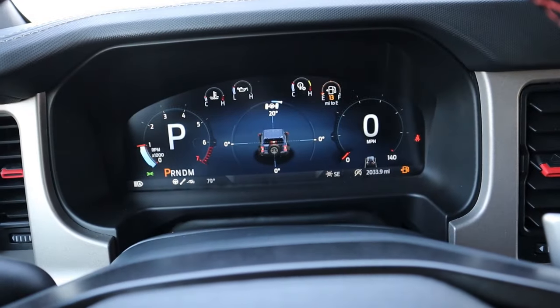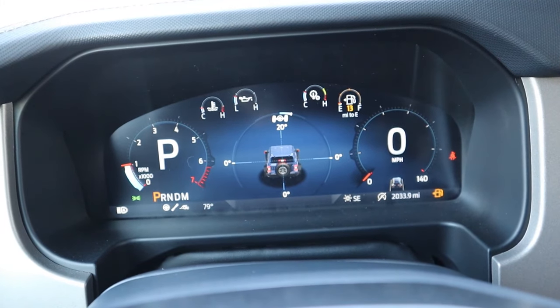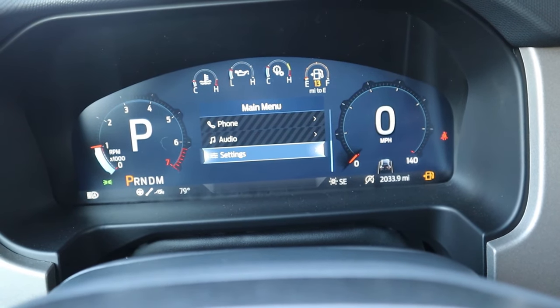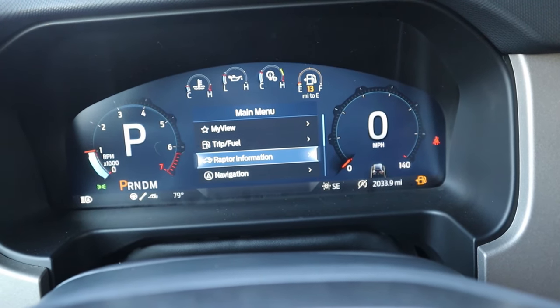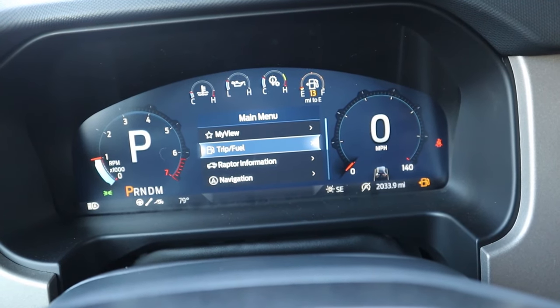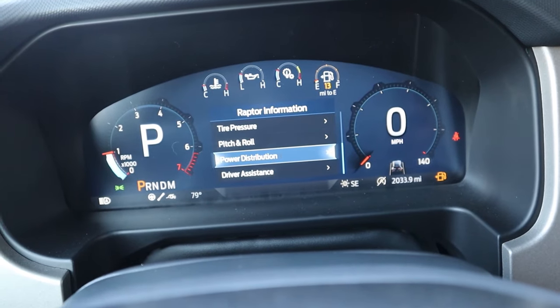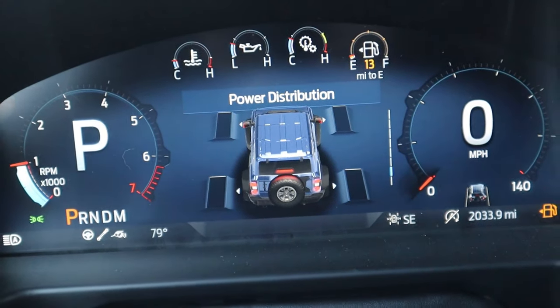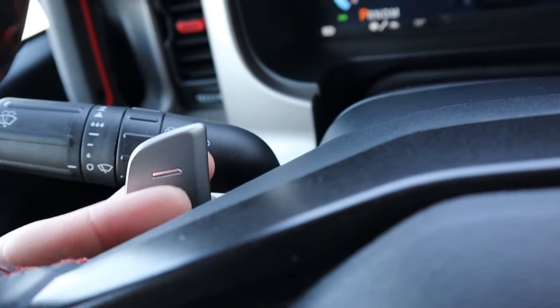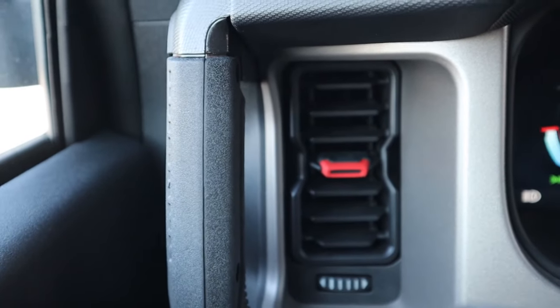The Bronco Raptor has a 12-inch all-digital instrument display — different from all other Broncos and similar to what you'd find in some F-150s. It's a robust system with more information than the Wrangler's gauge cluster. You can pull up off-road modes and cycle through pitch, roll, and power delivery angles. Behind the steering wheel are paddle shifters — the material isn't as nice as the Wrangler's but they're larger, encompassing the entire steering wheel versus the half-paddle setup in the Wrangler.